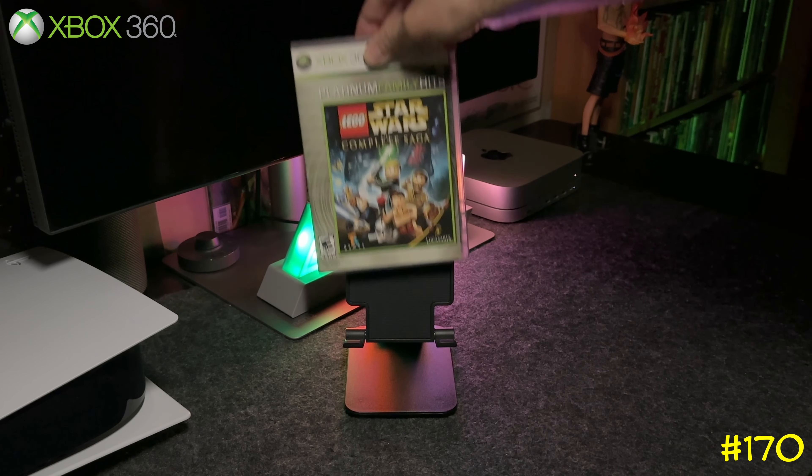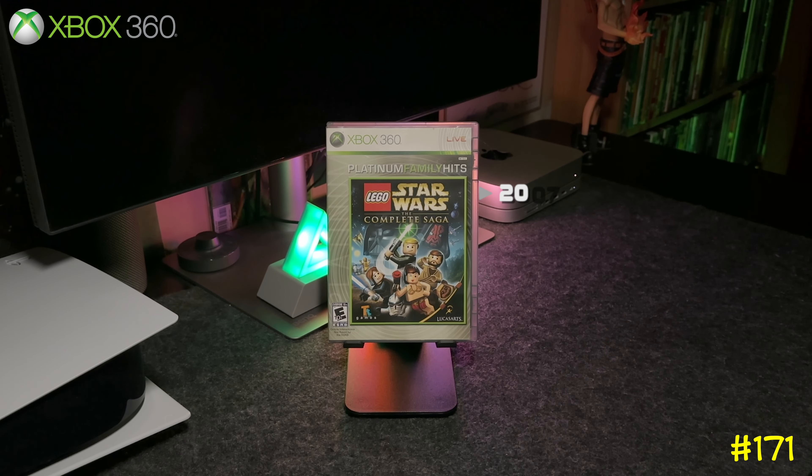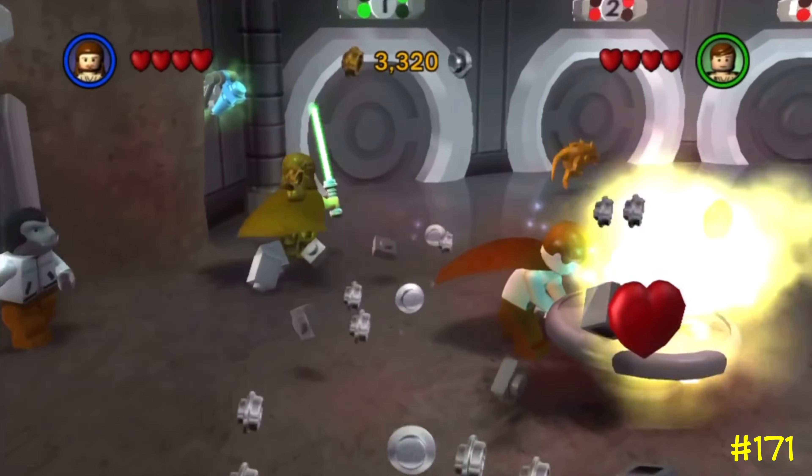At number 171 we got Lego Star Wars: The Complete Saga. This one mixes up all the Star Wars movies into one game. It was released in 2007 and got an 80 on Metacritic. This is a great stress-free co-op game.